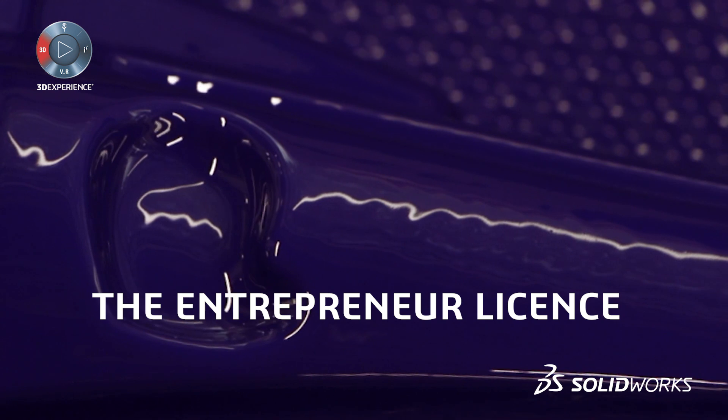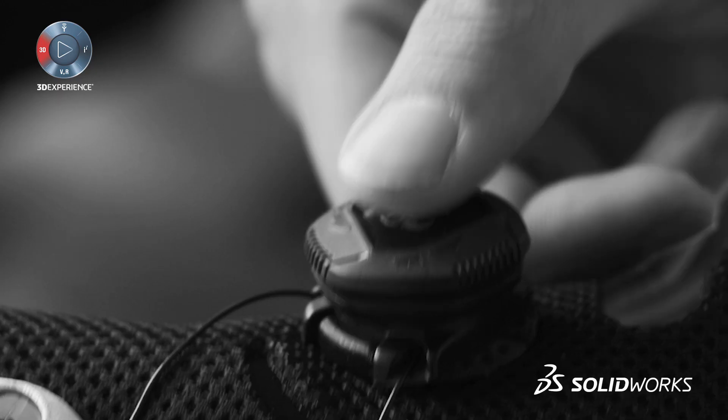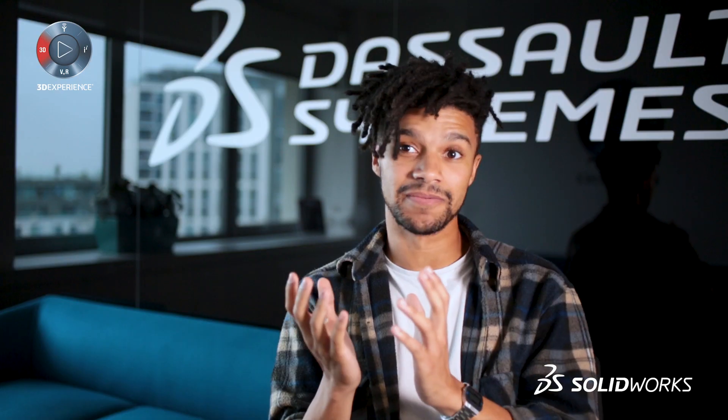I'm Nate Makabuag. I'm the founder of Mitt Wearables and we build prosthetic limbs that are comfy and affordable and accessible for anyone in the world.